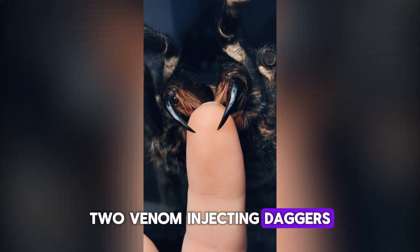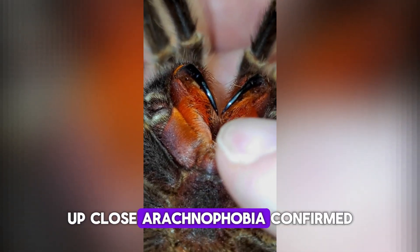Number 7. Spider fangs. Two venom-injecting daggers, up close. Arachnophobia confirmed.